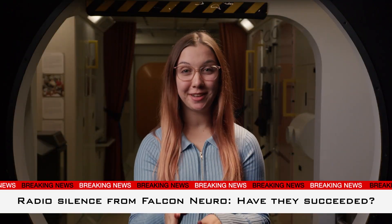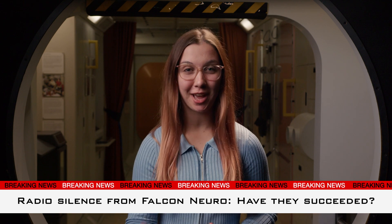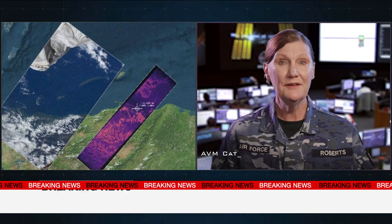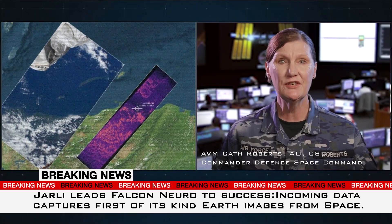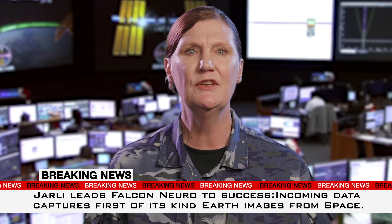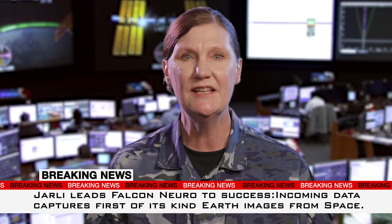We've just been joined by Defence Space Commander Air Vice Marshal Kath Roberts. Air Vice Marshal Roberts, what's going on? We can confirm that Falcon Nero has just relayed information through to headquarters in Florida. Jolly and the Neuromorphic Sensor have succeeded in their mission.